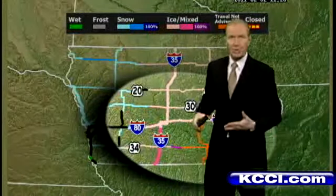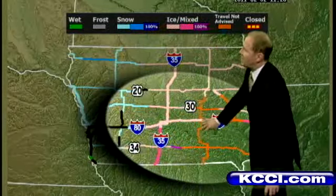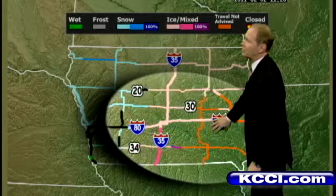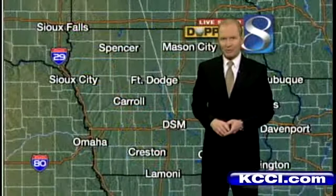Road conditions are improving, especially on the main roadways, but travel is still not recommended in southeastern and eastern Iowa because of the higher snowfall totals and the stronger winds there creating some drifting problems.